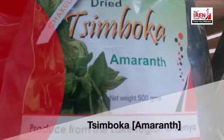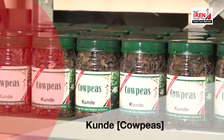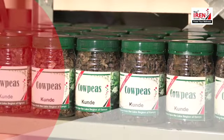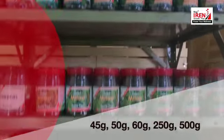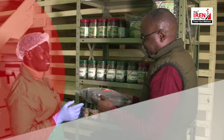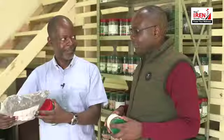Order your saga, spider plant, managu, African nightshade, simboka, amaranth, mito, rattleboard, mrenda, jute, malo, and kunde. Copies available in 45 grams, 50 grams, 60 grams, 250 grams, and 500 grams. Chakula chetu kiko tayari.